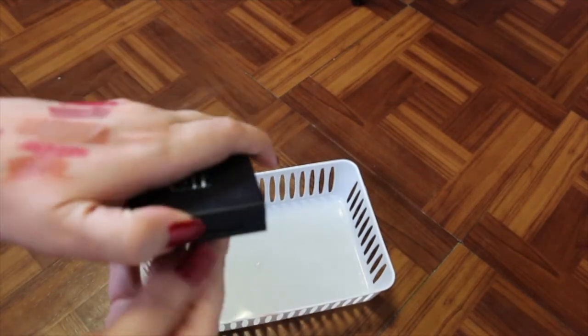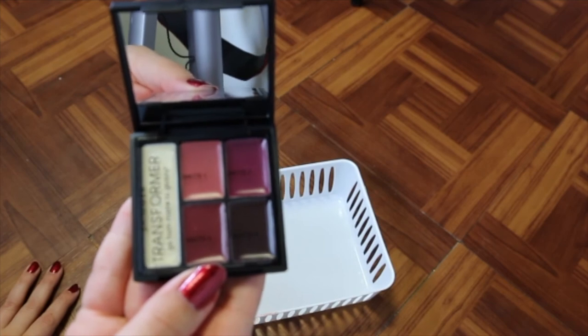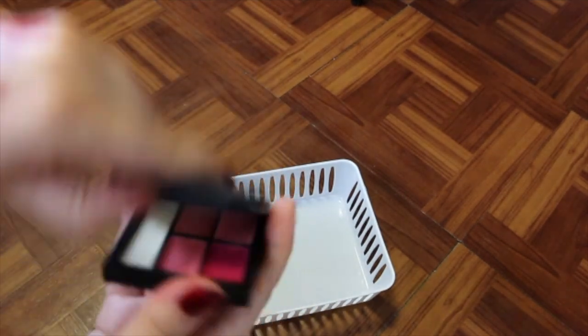Then I've got these Elf little quad things with transformers. I think I'm finally going to get rid of these — I've never ever used them, and they're cute, but I've never used them and I think they're discontinued.